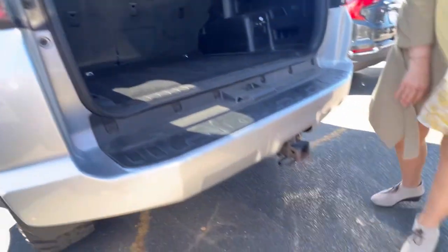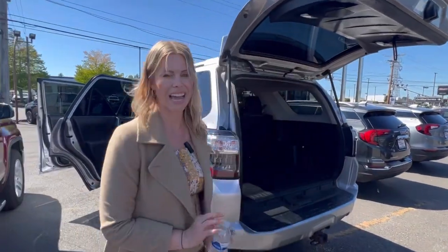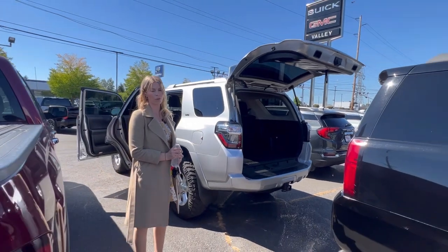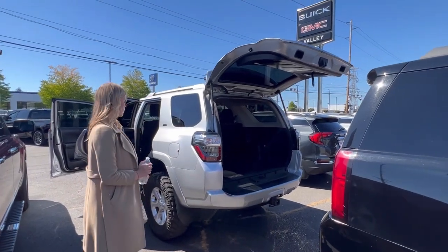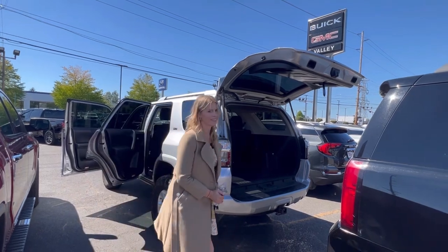You have the trailering hookup right here. If you have any questions, please call, text, email, or come see me. Super excited to get to work with you and meet you hopefully very soon. This is a great deal on this 4Runner — talk to you later.